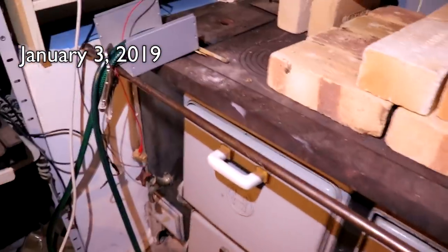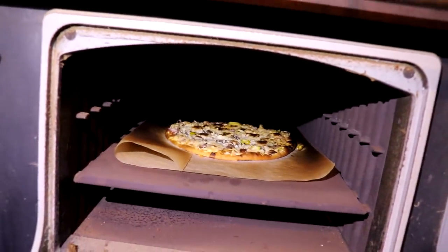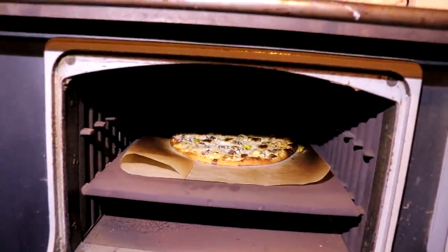Just because there's a huge power outage and no one's got any electricity, that's not a reason to starve - wood-fired, baby!